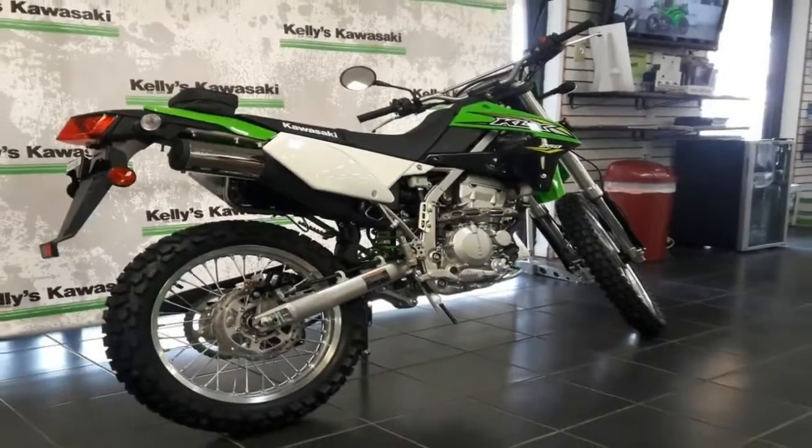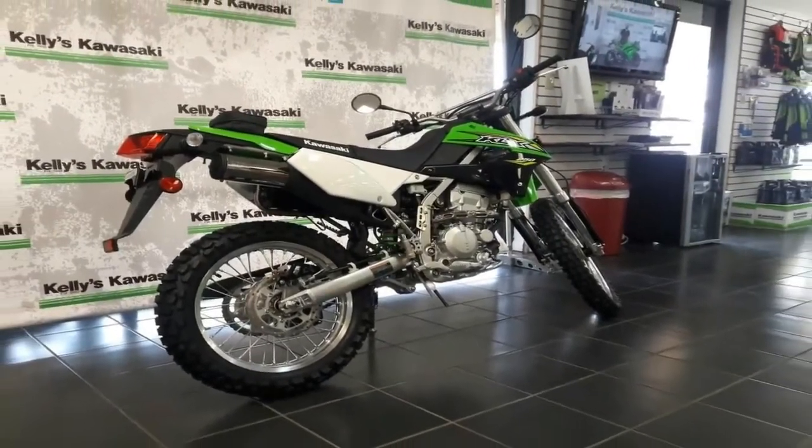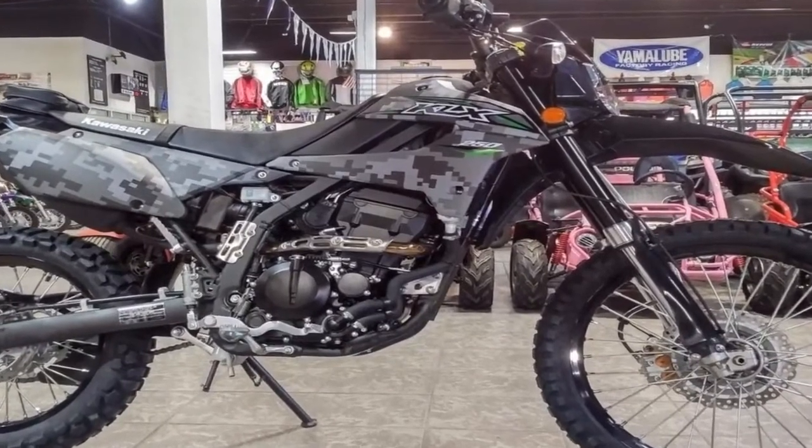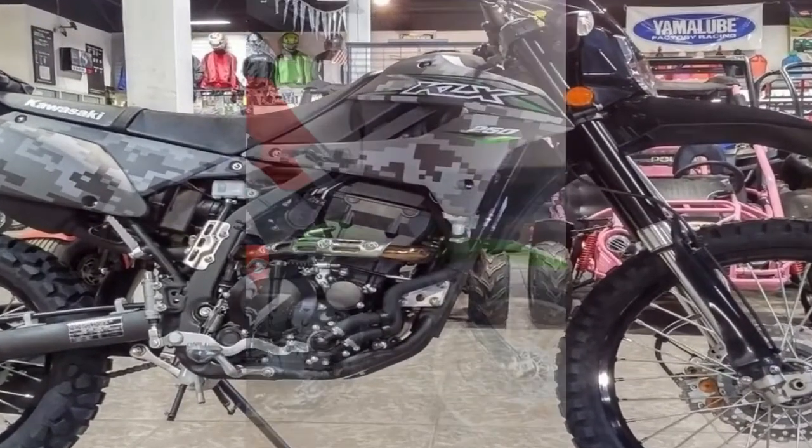We started at the beginning with this bike — the original ancestor of this modern machine goes back to the late '60s with a couple of street-legal small-bore two-strokes with great names: the Kawasaki Sidewinder and Bison.